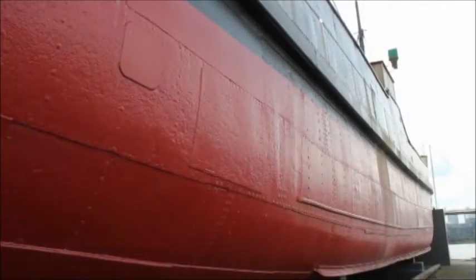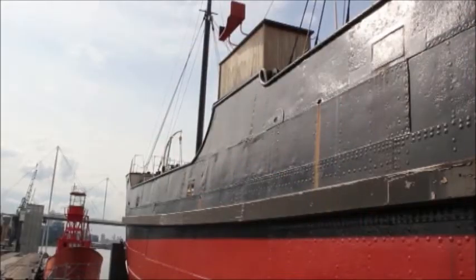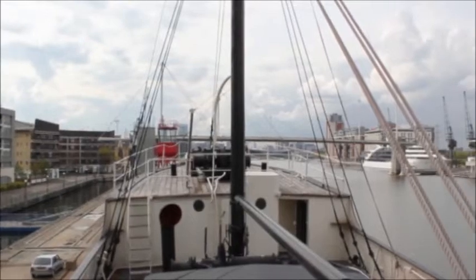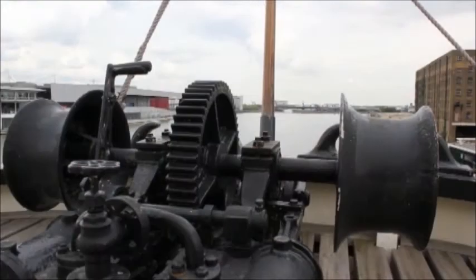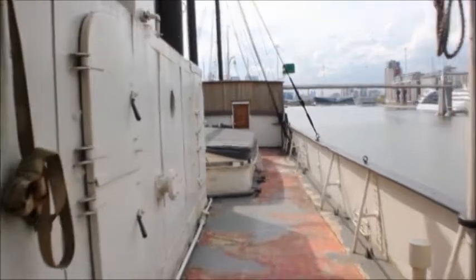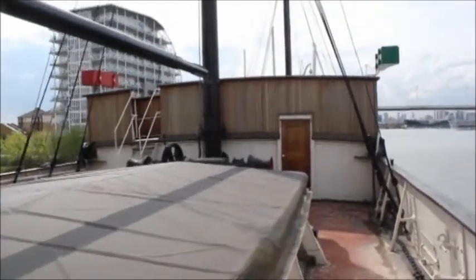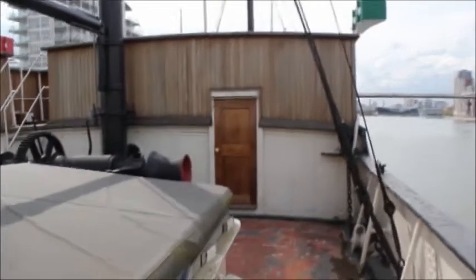We're standing at the stern of Robin — you can see behind me the propeller and the rudder. As one of the 200 vessels in the National Historic Fleet, Robin is on a par with the Victory, the Mary Rose, the Cutty Sark, and the paddle steamer Waverley. The reason she's so important is because she's the last surviving steam coaster of all those thousands of dirty British coasters that John Masefield spoke about in his poems. Standing here you can see she's in remarkable condition, and if you walk through the ship you're walking through time — past the steam engine, into the big open hold where she carried her cargo, past the bridge in the middle of the ship, and up to the very tight bows, the fo'c'sle where the crew lived. This ship tells that whole story — that's why she's so important.